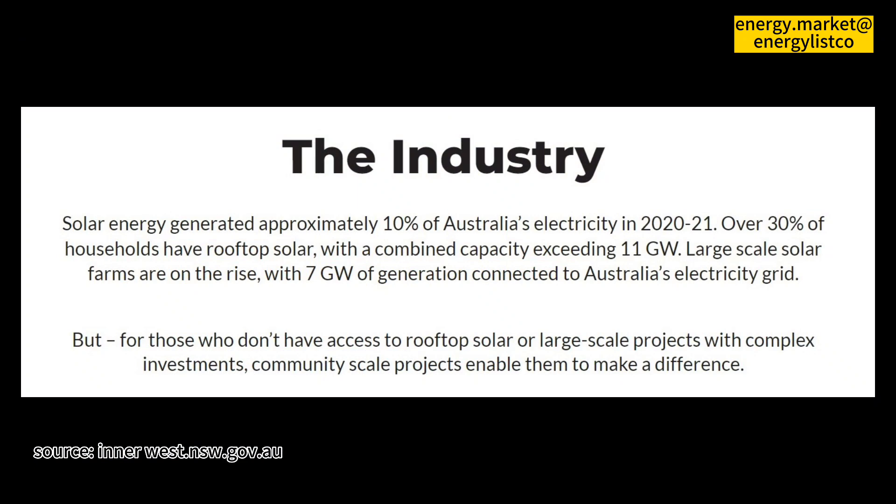How do I join? To become a member, visit the Haystack Solar Garden website and complete the membership application form. You will also be able to download the Haystack Co-op Rules and Disclosure Statement. What if I move interstate?